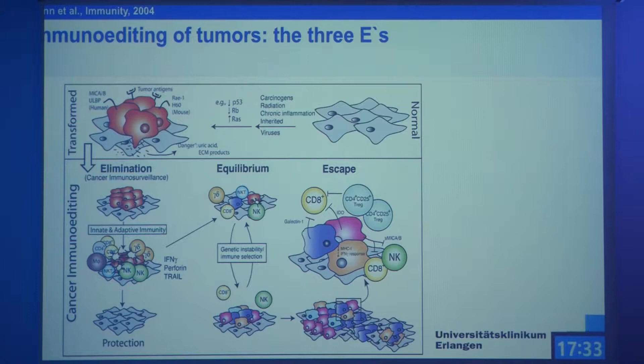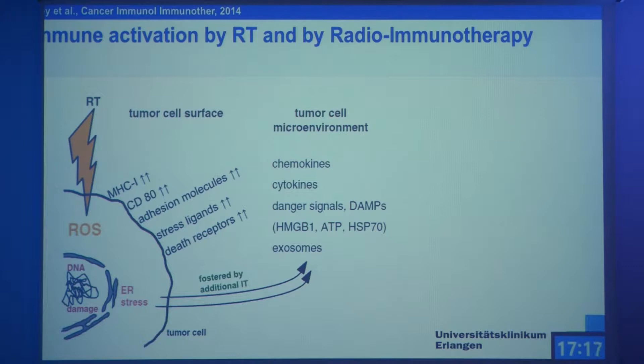What do we want with immunotherapy, hyperthermia, or radiotherapy? You can modify on both sides: either you modify the tumor again, or you modify the immune system to get anti-tumor immunity. Briefly summarized, what does radiation do in this scenario? You have induction of reactive oxygen species, DNA damage, and DNA damage responses, but you also get stress of the endoplasmic reticulum. Work from many groups has shown that you thereby modify the surface of the tumor cell, and if you have an additional immune therapy like hyperthermia, you get the release of so-called DAMPs — damage-associated molecular patterns — which can then activate the immune system.